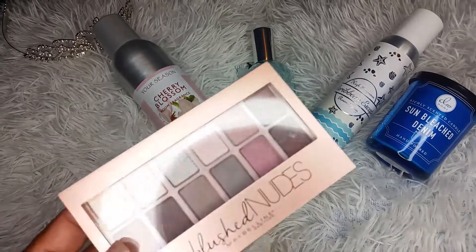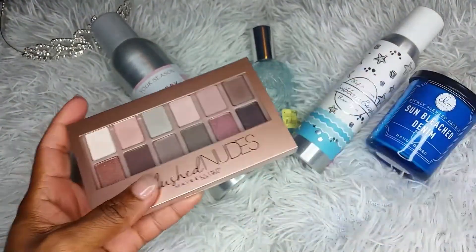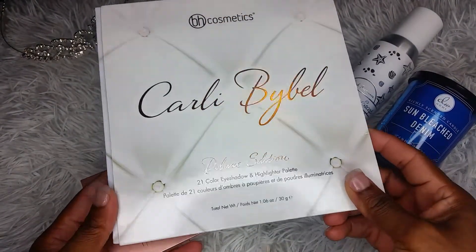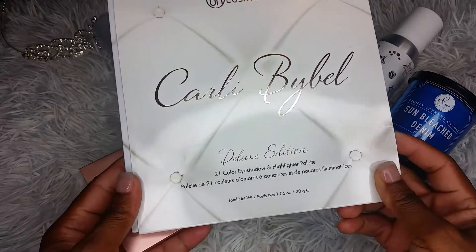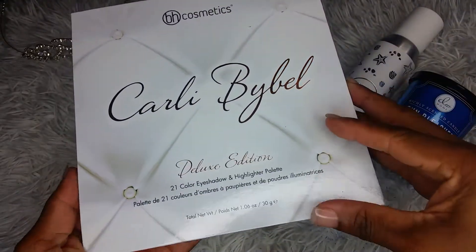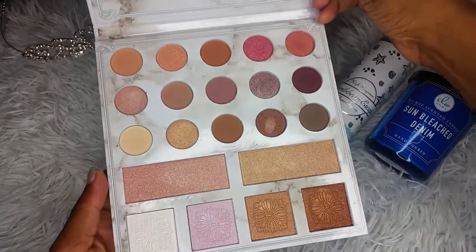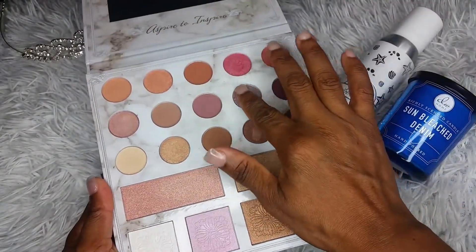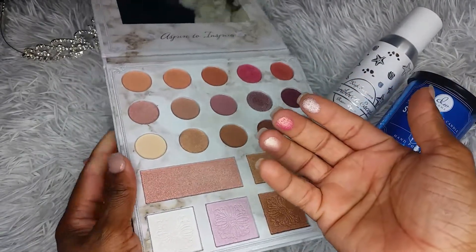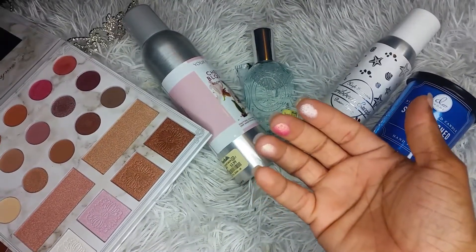I went with my daughter to Ulta and she picked up the — I think it's called Carli Bybel — I don't even know how to pronounce her name. This is the BH Cosmetics Carli Bybel Deluxe Edition 21 Color Eye Shadow and Highlighter Palette. We picked it up for $22. Very pretty, very nice colors — I truly like them.